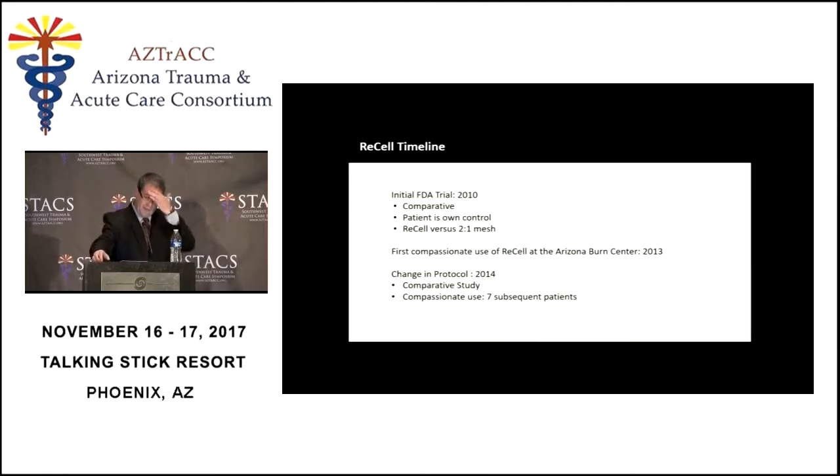We initially started an FDA trial in 2010, a comparative trial with the patient acting as his or her own control — basically comparing ReCell versus two-to-one mesh. Based on the results of that trial, my center recommended we start using it for big burns, not just small superficial burns, and that led to the compassionate use of ReCell. The results of seven of those compassionate use patients are what I'll show you.